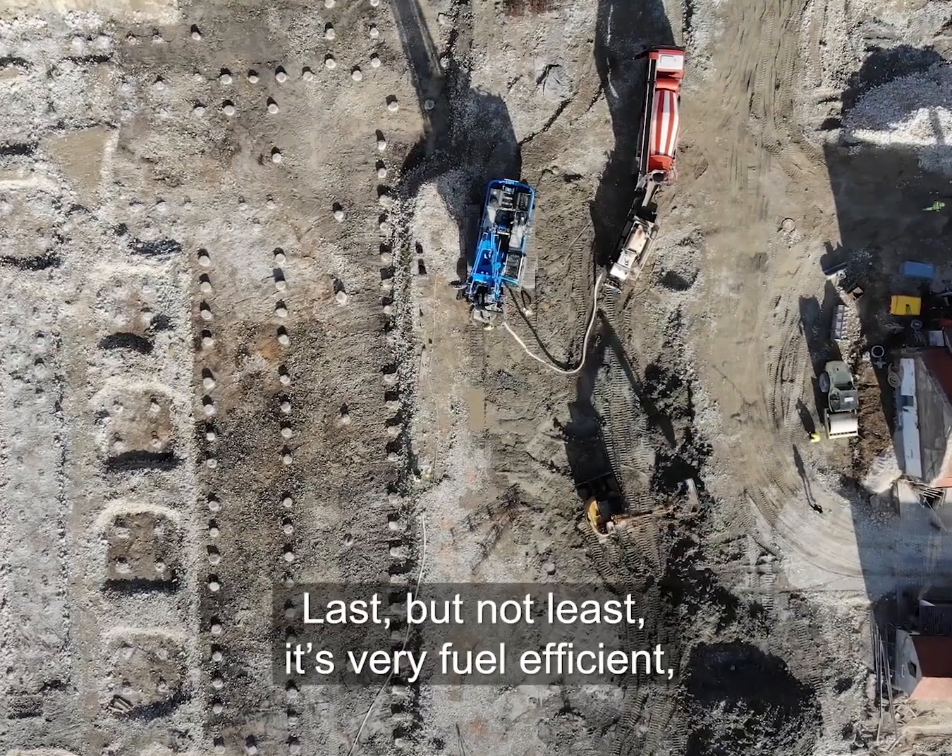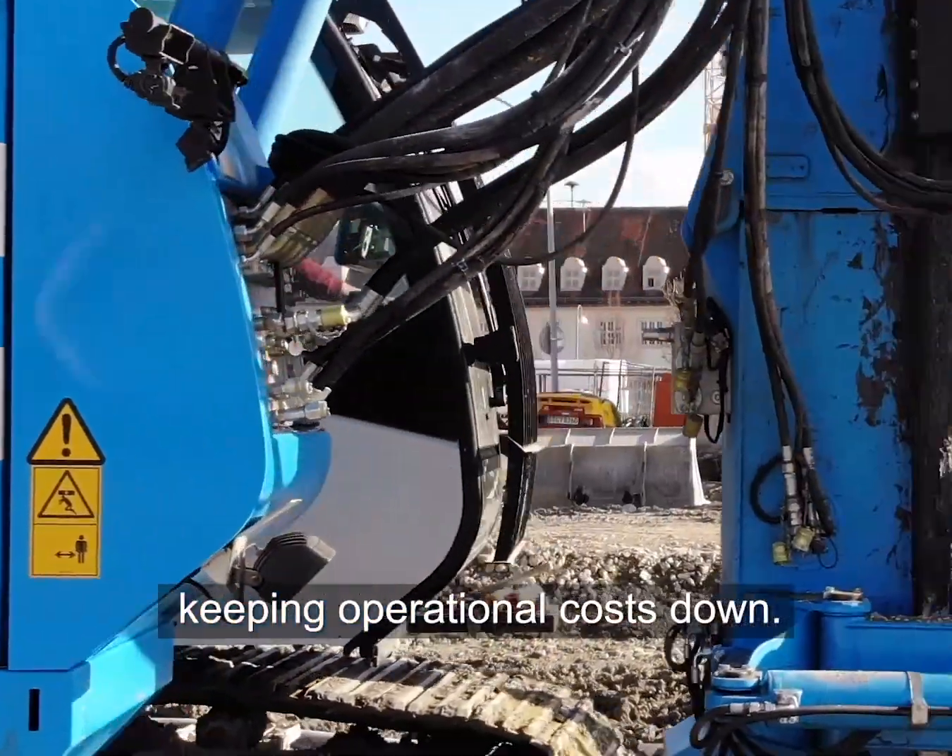Last but not least, it's very fuel efficient, keeping operational costs down.